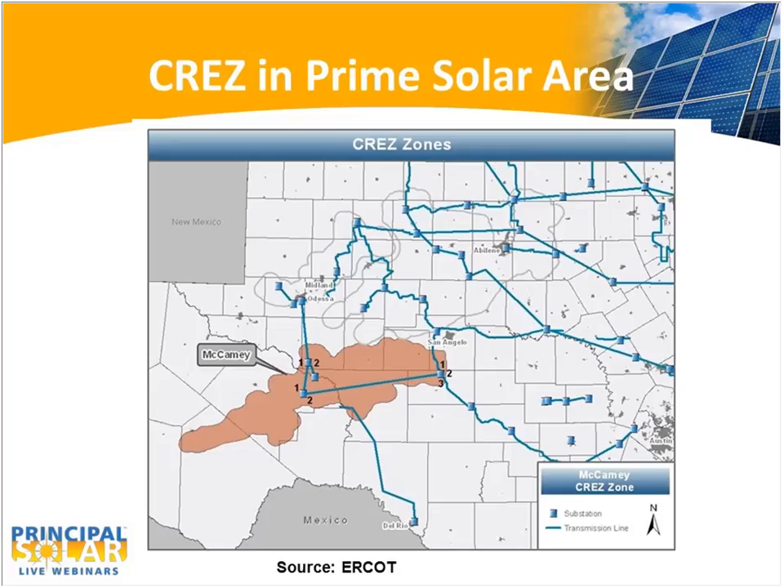In general, a typical 345,000-volt line will carry about 1,000 megawatts — though it's highly dependent on conductor size and type, ambient temperature, length of the line, and other factors. If you have a double circuit 345,000-volt transmission line, it will carry about twice that amount, and a lot of these CREZ lines are double circuit 345,000-volt lines. So the CREZ does go down into the wind areas and could support the operation of substantial solar in southwest Texas.